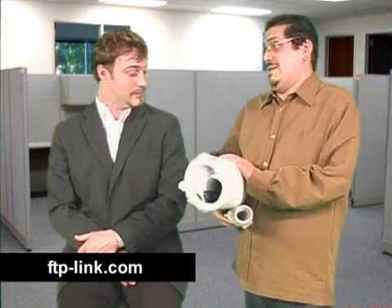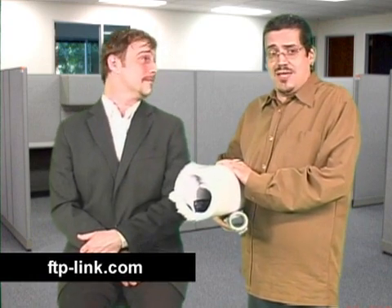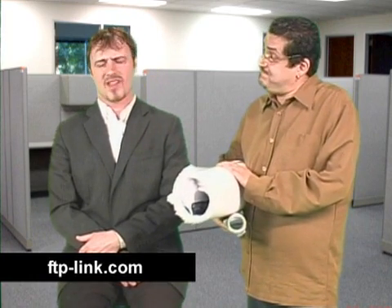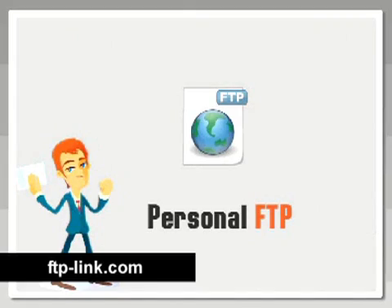I'm talking big. Real handful. Well, what do you do about that? I use Personal FTP from Poingo. What's that? That is file transfer protocol. It's the best way to send large files across the internet.